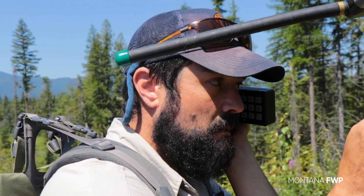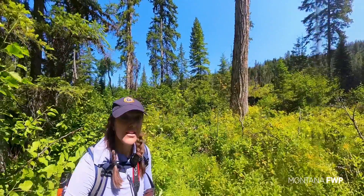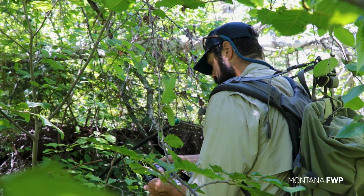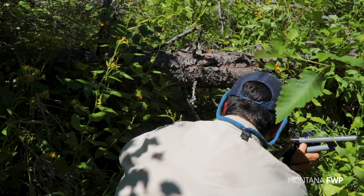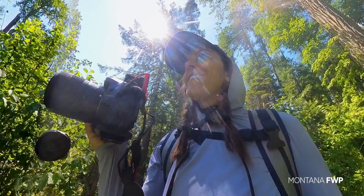We didn't find the collar today, but this is only the second year of a five-year study of the black bear monitoring program. In the following years, the intel gathered will be the foundation for understanding population dynamics and ongoing management of black bears in Montana.